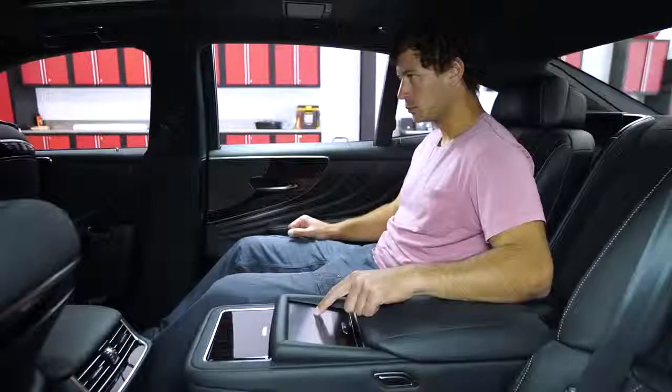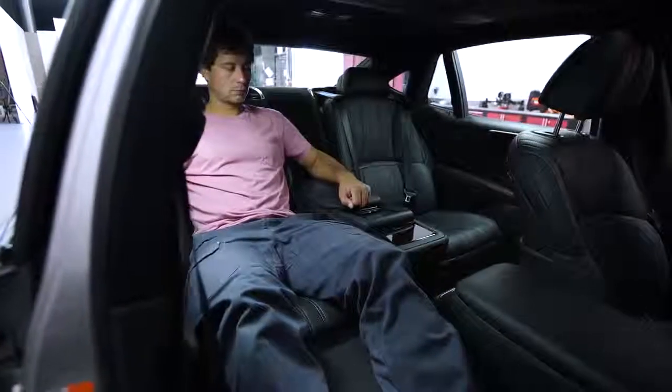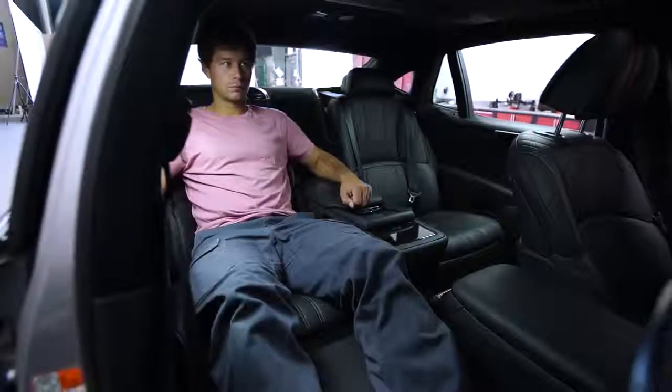But with the deep recline ability and the array of controls available back there, you'll feel like a Fortune 500 CEO, even if you're a bit cramped.